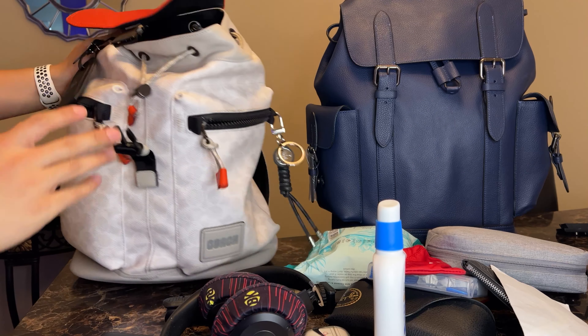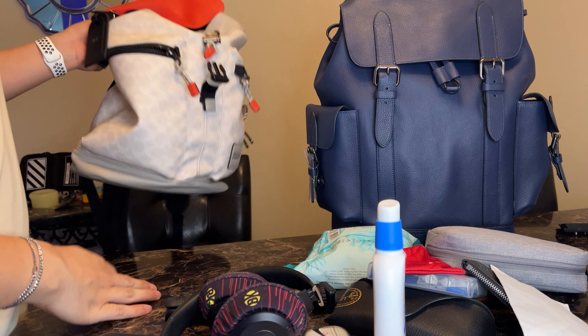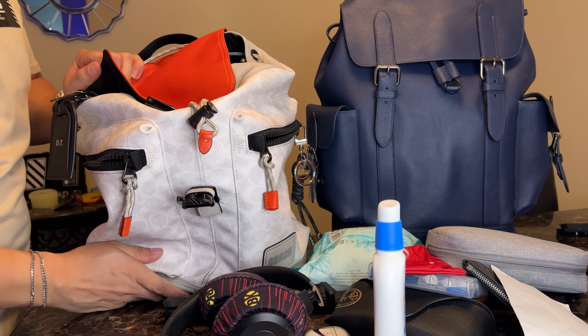That's it, guys. Like I said, it was just a quick 'what's in my bag.' I gotta switch to this bag, so I thought I'd show you guys what's in it. Alrighty, later guys.